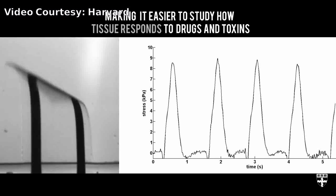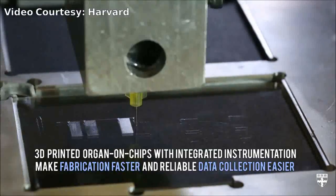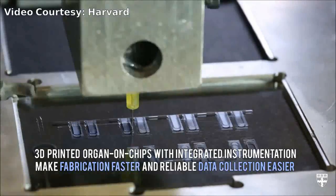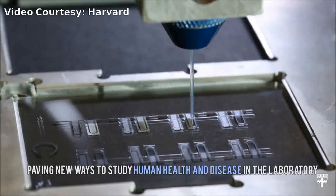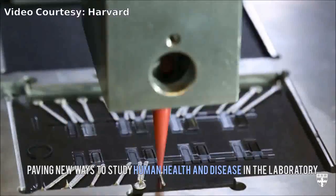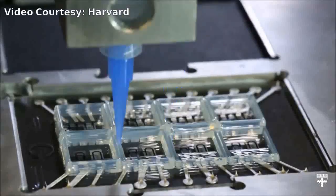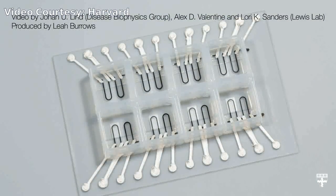The researchers developed six different inks that integrated soft-strain sensors within the microarchitecture of the tissue. In a single, continuous procedure, the team 3D printed those materials into a cardiac microphysiological device — a heart on a chip — with integrated sensors. The chip contains multiple wells, each with separate tissues and integrated sensors, allowing researchers to study many engineered cardiac tissues at once.